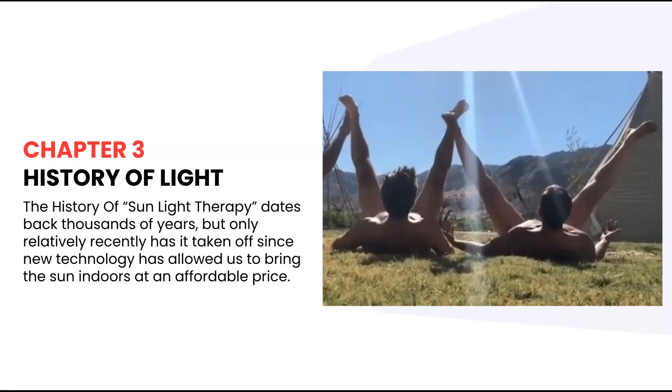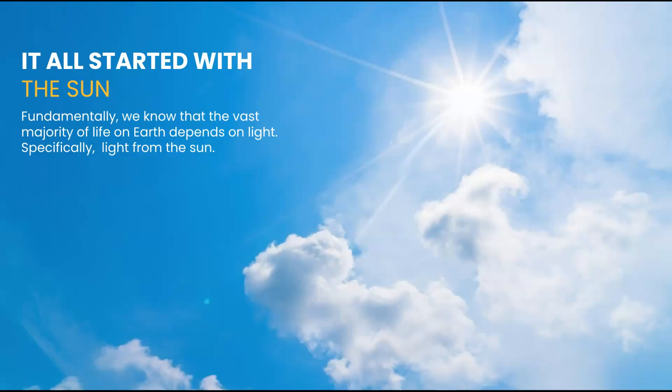The history of sunlight therapy dates back thousands of years, but only relatively recently has it taken off since new technology has allowed us to bring the sun indoors at an affordable price. And yes, this is actually a thing. So let's go back to the very beginning. It all started with the sun. Fundamentally, we know that the vast majority of life on Earth depends on light, specifically light from the sun.